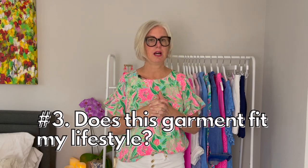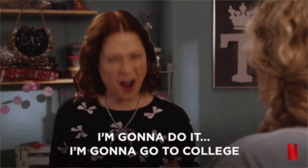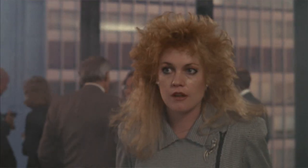Rule number three: does this garment fit your current lifestyle? Many of us have had careers, became stay-at-home moms, gone back into the workforce, or moved from college into the working world. Your lifestyle changes many times throughout life. I see a lot of people holding on to clothes thinking, well, if I ever get back into the corporate world I have these suits. But if you've been out of the corporate world for 15 years, dress codes have changed — those power suits aren't going to work anymore. Do not keep any clothes that don't fit your current lifestyle.